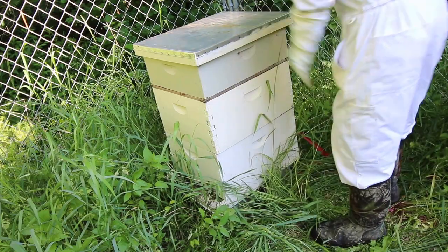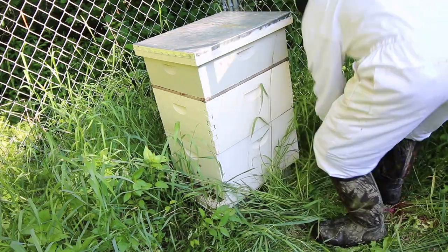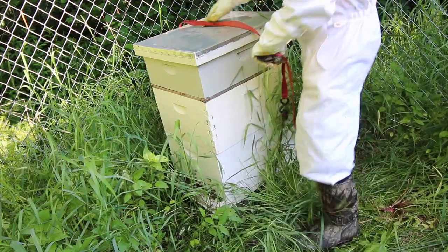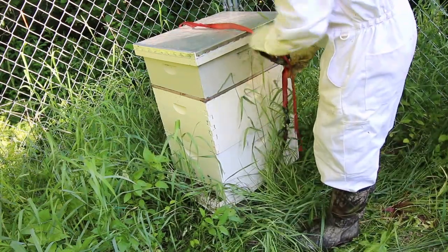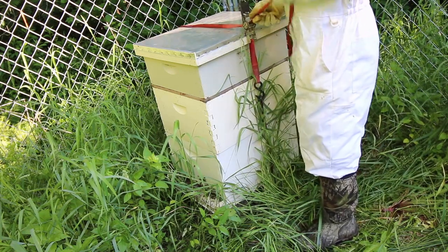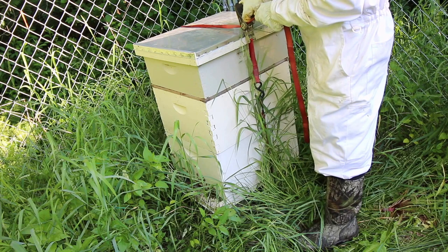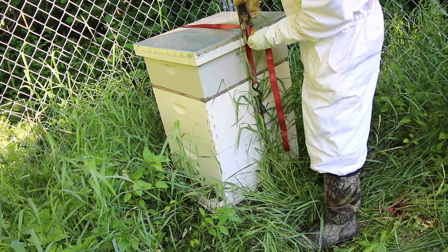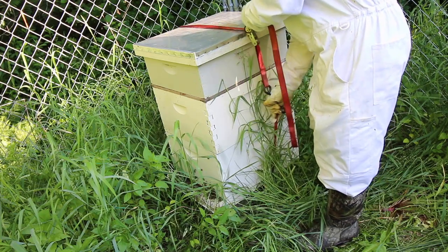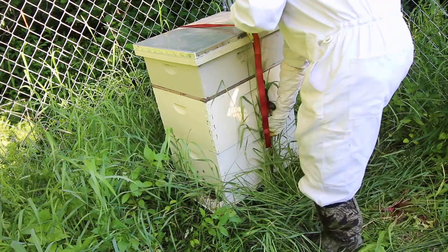Now I have this set up inside a dog kennel, and then I put a ratchet strap over it. We are in black bear country, and we do know that black bears love honey. I haven't had an issue yet, and I don't want to have an issue either. So this is all just a cautionary measure.